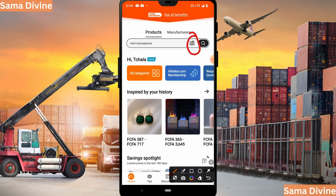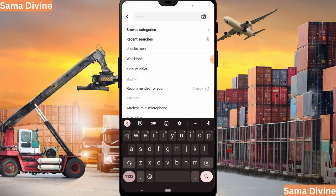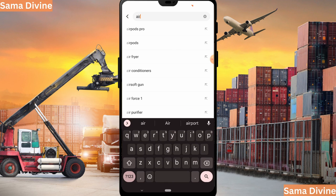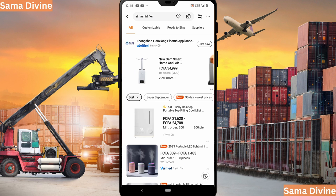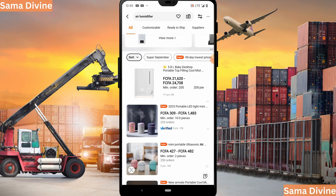If you click on that camera icon, you can use an image to carry out your search. Now let's assume I want to buy an air humidifier — I'll simply come to the search bar, type 'air humidifier,' and hit search.